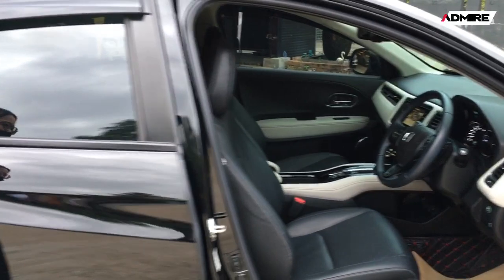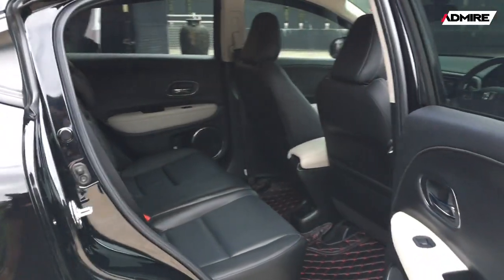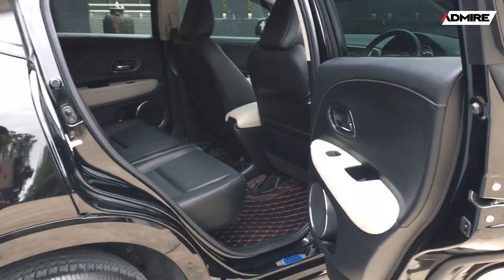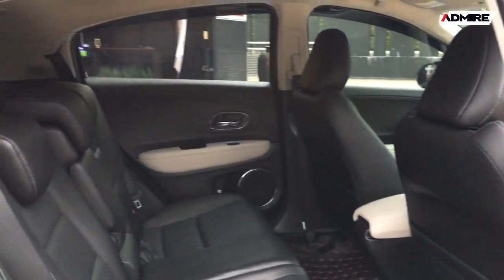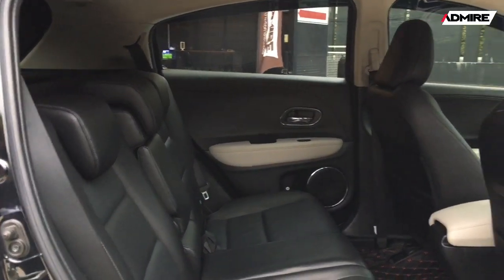Let's take a look at the seats. The rear seating area can accommodate multiple passengers comfortably. You can also adjust the front seats easily for your comfort. There is a slight moving mechanism for the rear seat as well. The front seat adjustment is straightforward. The headroom in the cabin is generous and not too low.